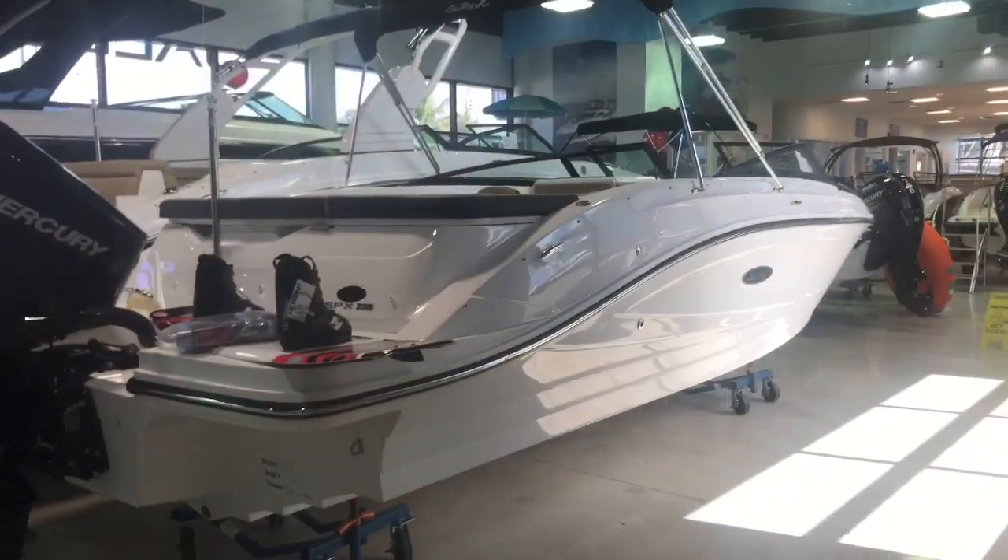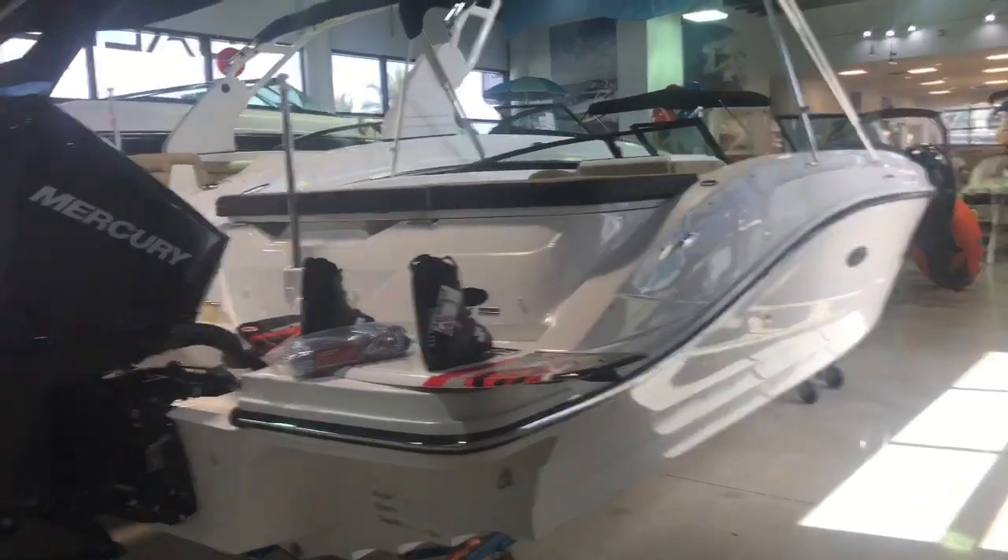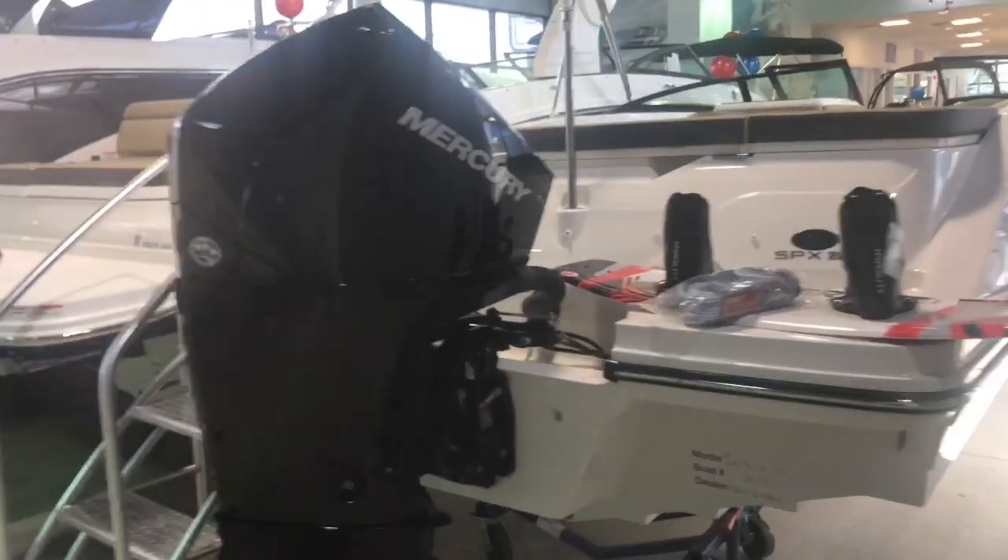Hey guys, it's Justin Costello, MarineMax Pompano Beach. I'll give you a little walkthrough tour of a 2019 Sea Ray 230 SPX outboard. The boat's here and ready to go — it's a white hull, 230 SPX outboard.